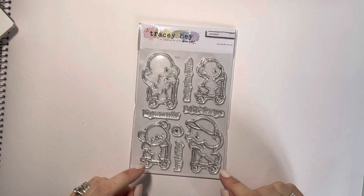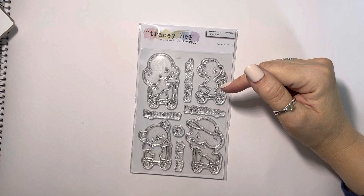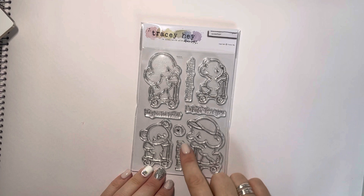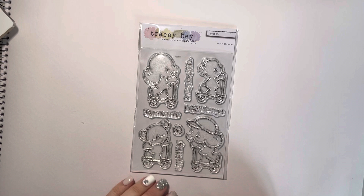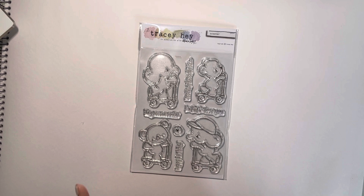Next one I've got is called Scooter — and it's pretty obvious why. We've got two little elephants going in opposite directions, a bear and a rhino. The sentiments say They See Me Rolling — for anyone that knows that song — Scooting Through Life, I Wheelie Love You, and just a Happy Birthday, plus a little accent stamp that almost looks like a wheel off the scooter. This one's really fun — it's great for kids cards, and scooters are quite up to the minute.